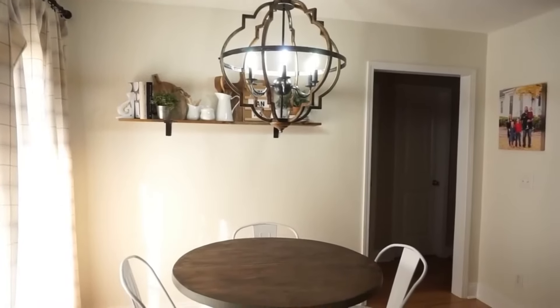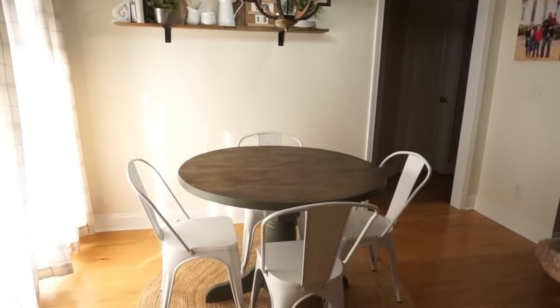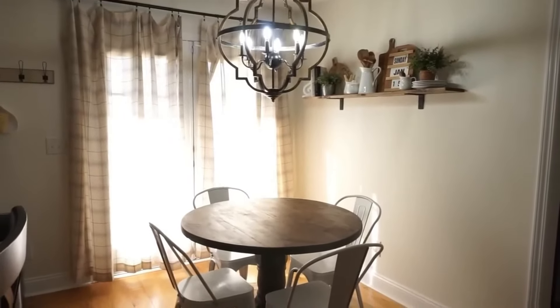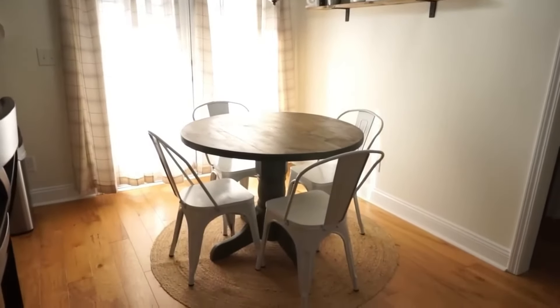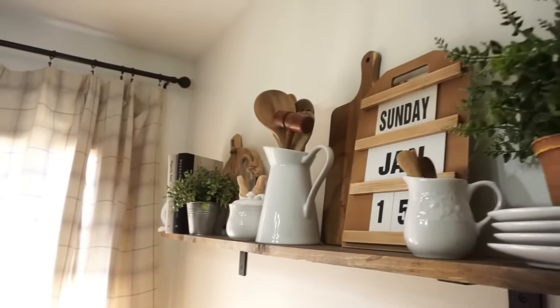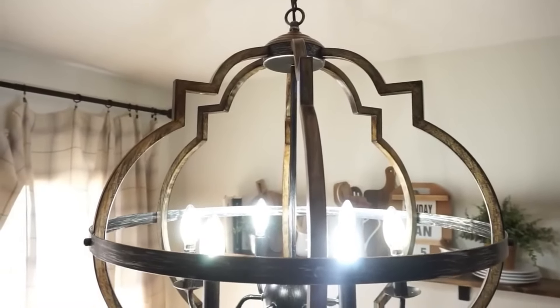Here is the final look of our makeover — I am so excited with how everything turned out. I feel like I finally have this perfect cozy breakfast nook that I've always wanted, and it was even better because it was budget-friendly and I was able to do it in the comfort of my own home. I hope you guys enjoyed today's video as much as I enjoyed doing this for our home and for our family.